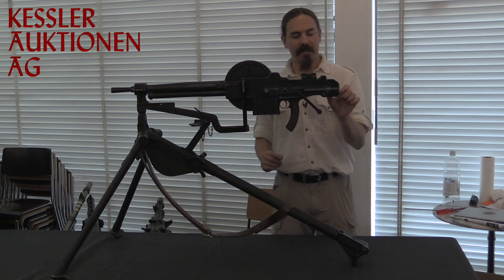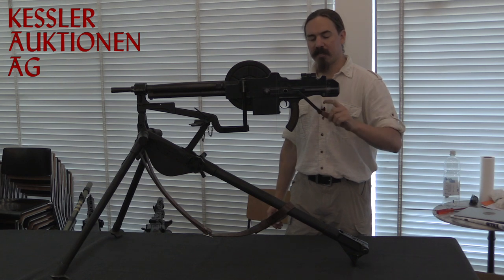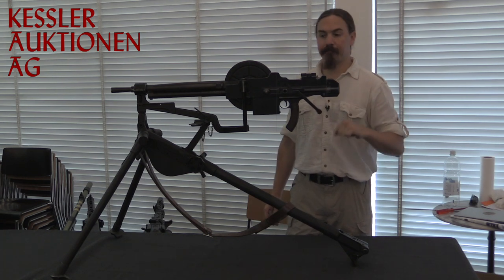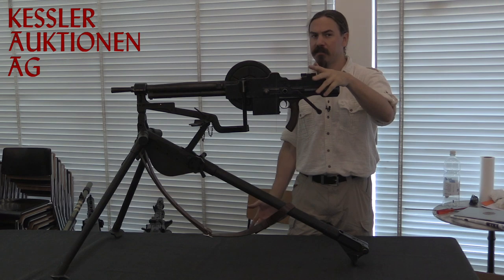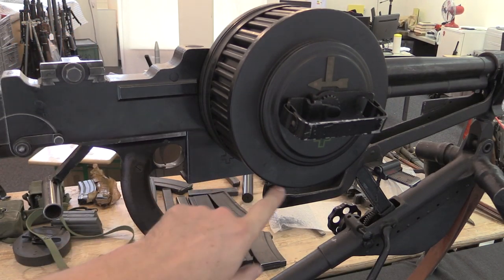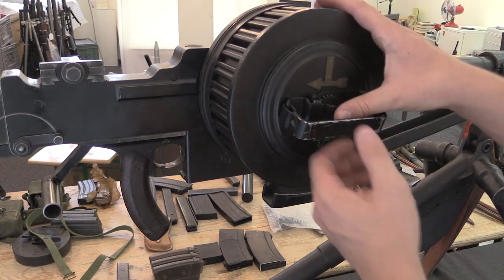You will sometimes see these with a silver curved butt plate sort of thing, which was sometimes used by the French. We do have a charging handle extension here so that you can charge the gun from directly behind it. Here are the Swiss markings — they put a big Swiss cross on the parts so that you don't mix them up.